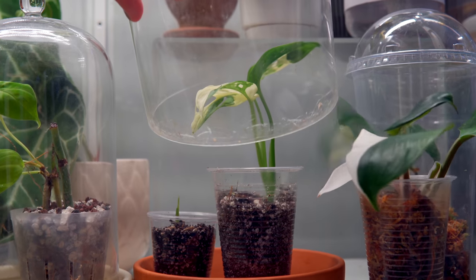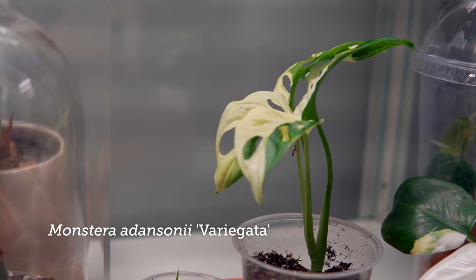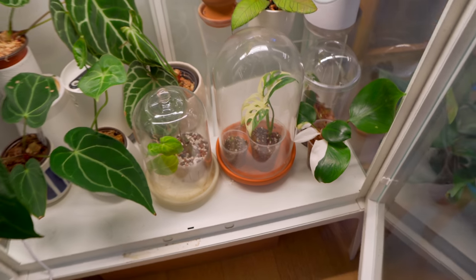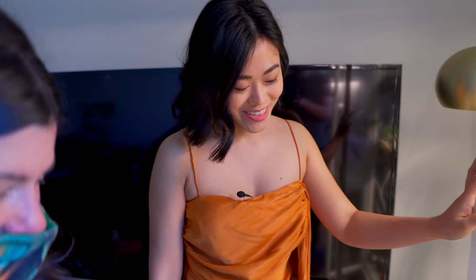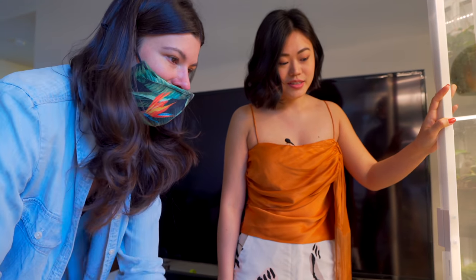Is this a variegated Monstera Ansoniae? Yeah, that's a little node — I got it as a node and it grew four leaves. It was a gamble because it didn't have any leaves when I got it, but it came out beautifully. I've ordered plants that were just a stem and it turned out to not be the same plant.